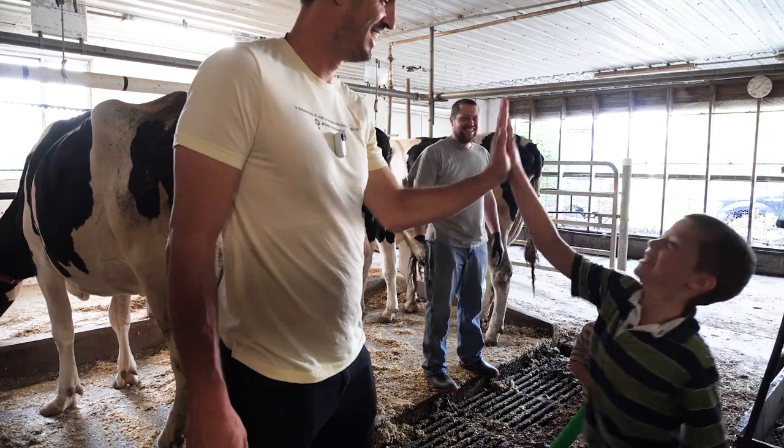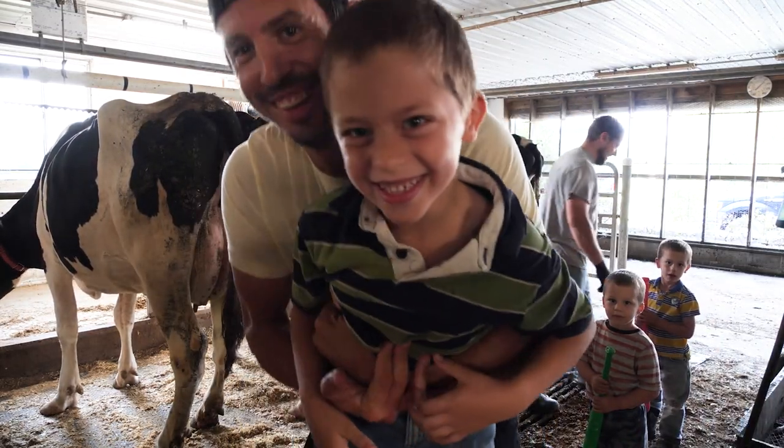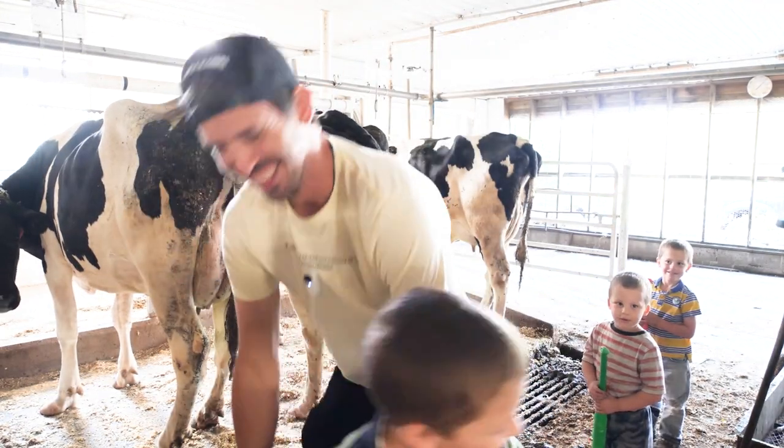High five! What'd you think, Isaiah? It looks funny. Katherine, thank you so much for spending some time with me. And remember, all this started with a simple hello, and now we both got to learn something new about what it's like being a veterinarian on a farm.